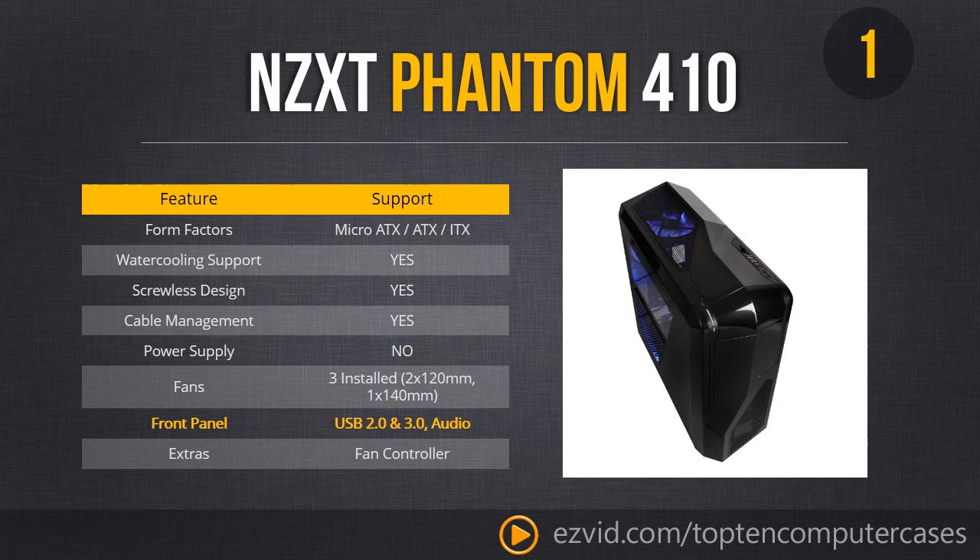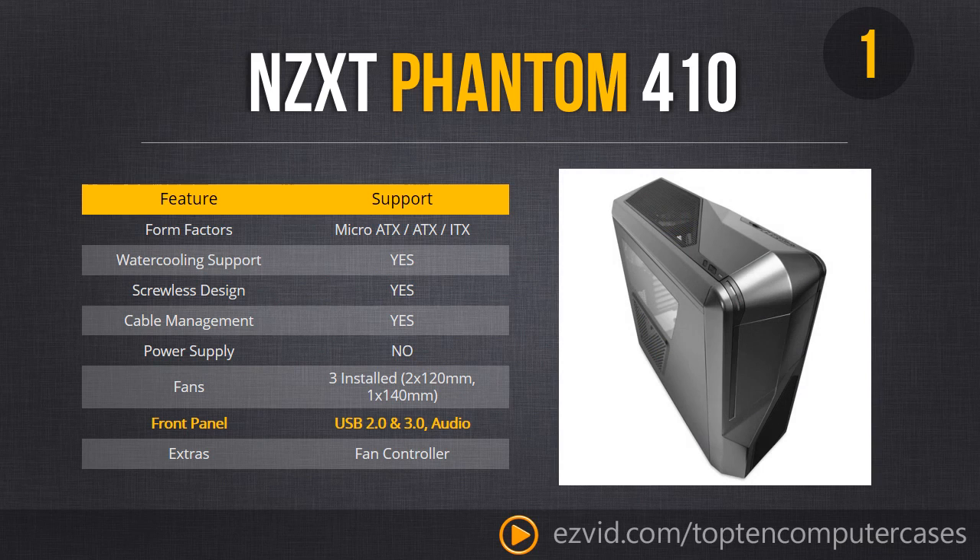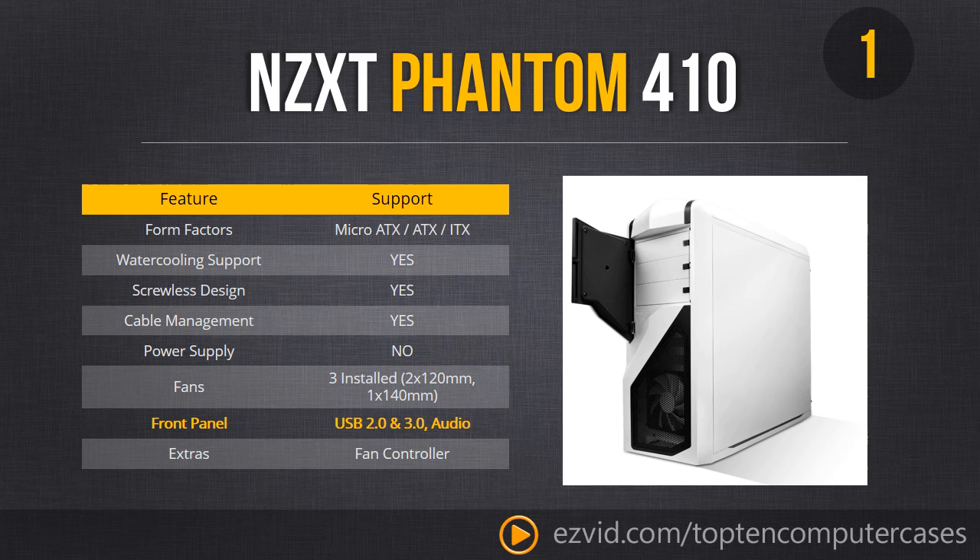Looking at the pictures: there's the gunmetal gray version and the white one, which looks like a Stormtrooper. This is probably the best case you can buy right now. Top 10 cases — you can look at all the pricing and availability for all the cases by clicking the links right beneath this video.